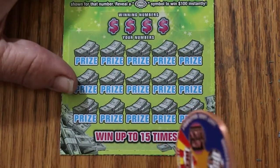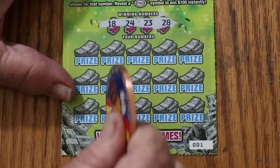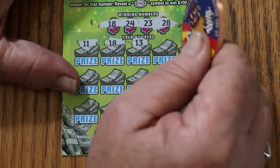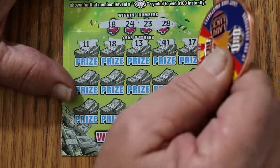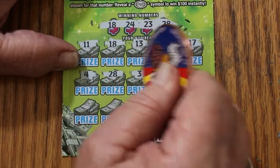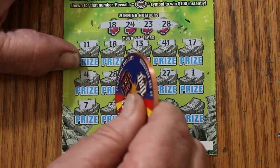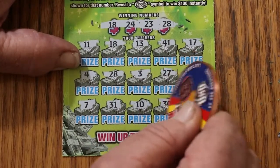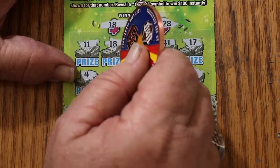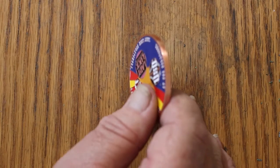Ticket 001 — two tickets to go. Numbers are 10, 18, 24, 23, and 28. Scratching: 11, 18 — excellent! 13, 41, 17, 4, 28 — two matches: 18 and 28. Excellent. 3, 27, 1, 7, 31, 10, 30, 38 in the corner. Reveal: 10 and 10 for $20. That definitely helps.